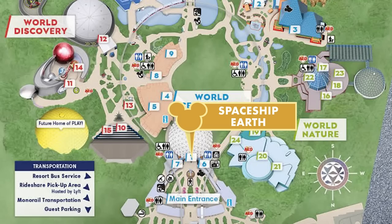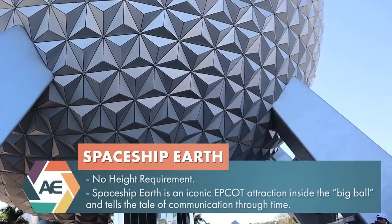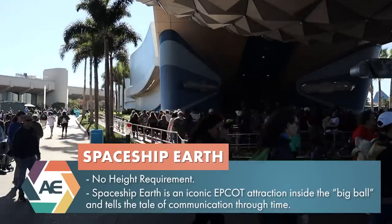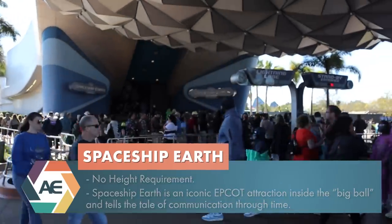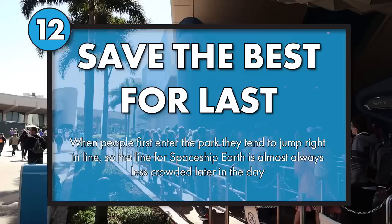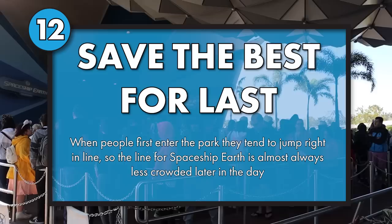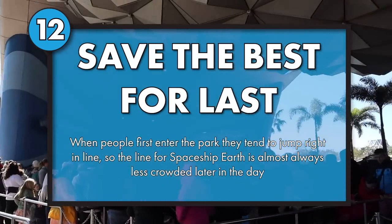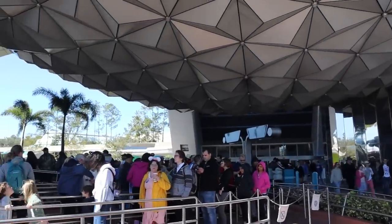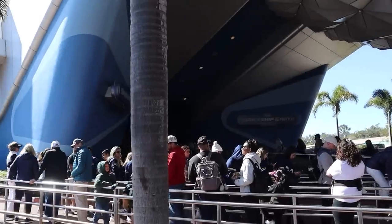We are here at Spaceship Earth — kind of the flagship ride of this park, located inside the park icon, the Epcot ball. We've got a couple of sneaky secrets for this ride. You're going to want to wait to ride Spaceship Earth until the afternoon. Right now at about 11:50 a.m., the standby entrance has a 30-minute wait. Spaceship Earth is an extremely high-capacity attraction, so once the lines die down — typically a little after park hopping time at 2 p.m. — you can find it to be a complete walk-on.